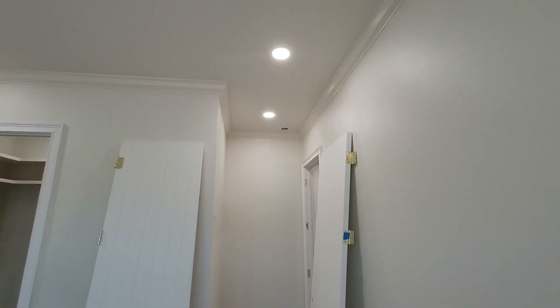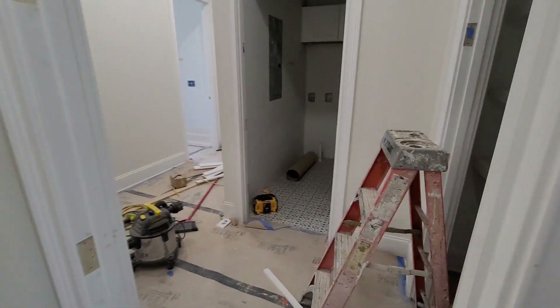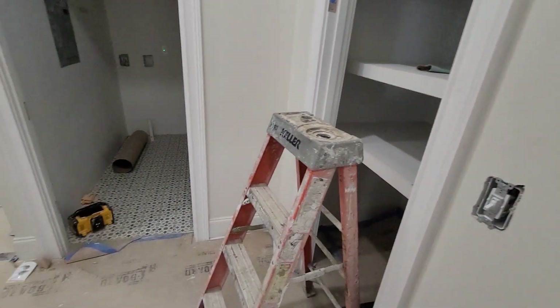Moving in through here — give you a good look. This is the hallway. This is the linen closet. Nice and quick look here.